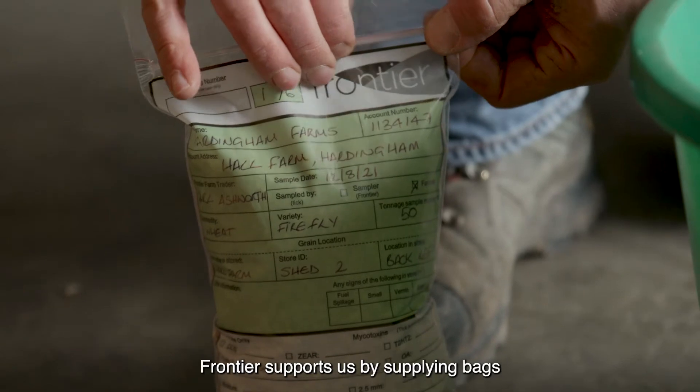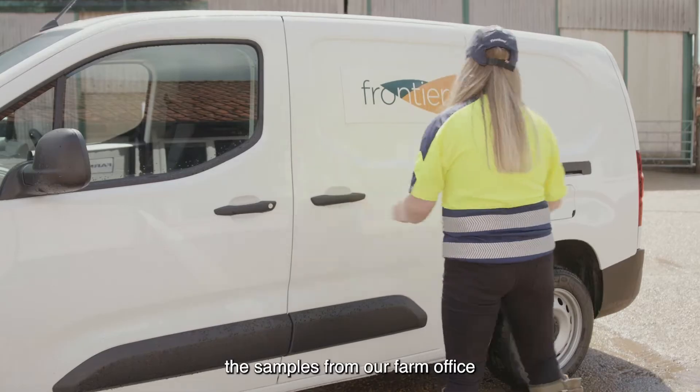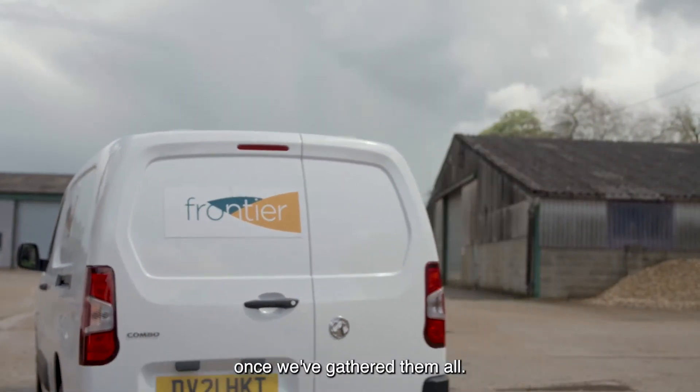Frontier supports us by supplying bags for use during harvest and then collecting the samples from our farm office once we've gathered them all.